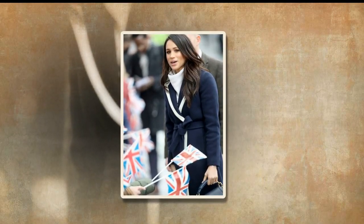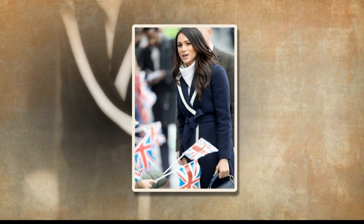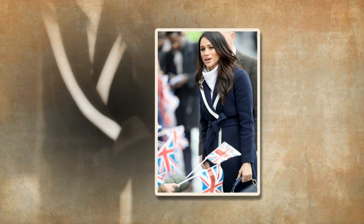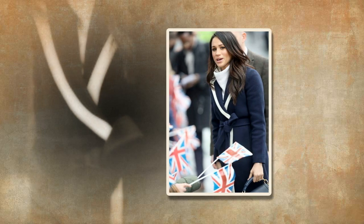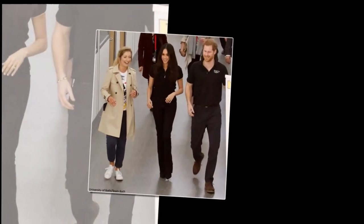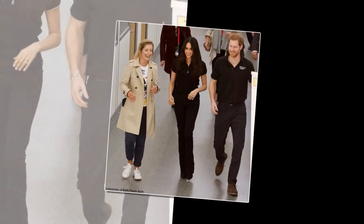As the couple have already wowed the Australian crowd on arrival, fashion experts from around the world are keen to find out what Meghan will wear over her 16-day tour down under. Meghan has become a style icon, with every item she wears selling out — usually within minutes, sometimes seconds, of her appearance.